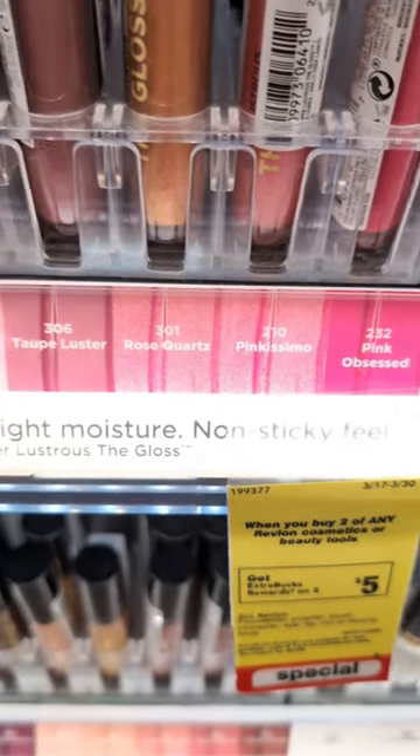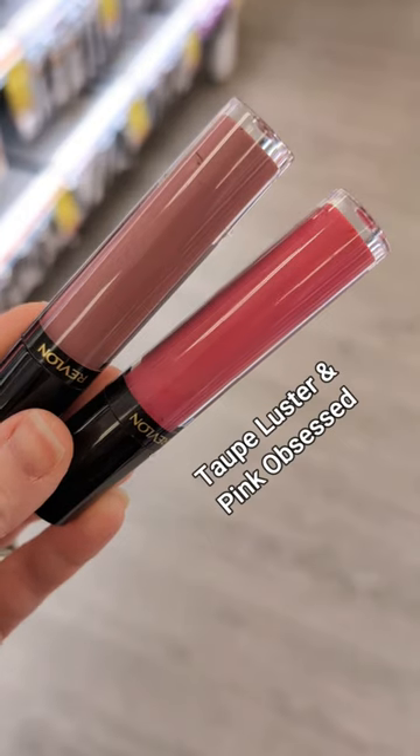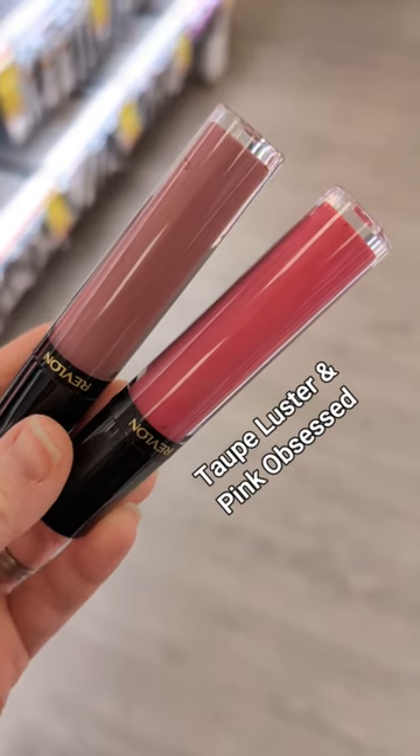Revlon's The Gloss in Taupe Luster and Pink Obsessed. These feel so high-end. They're a slightly thicker formula and they're really long-lasting.